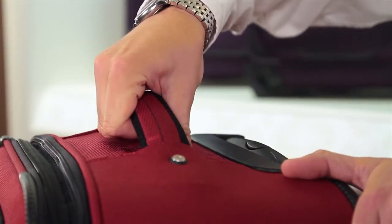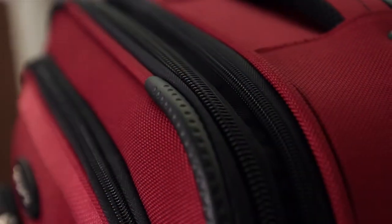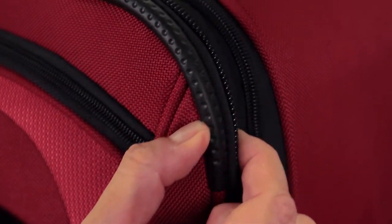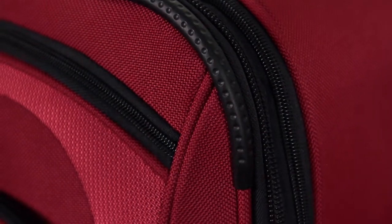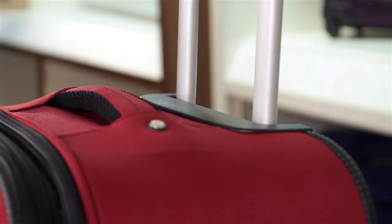Also, the two carry handles on the top and side provide ease while lifting when rolling isn't an option, and the large, self-mending coil zippers provide near effortless closure. Rubberized, textured corner protectors guard against wear and tear at critical contact points, and the ergonomic push-button locking handle is designed to fit comfortably in your hand.